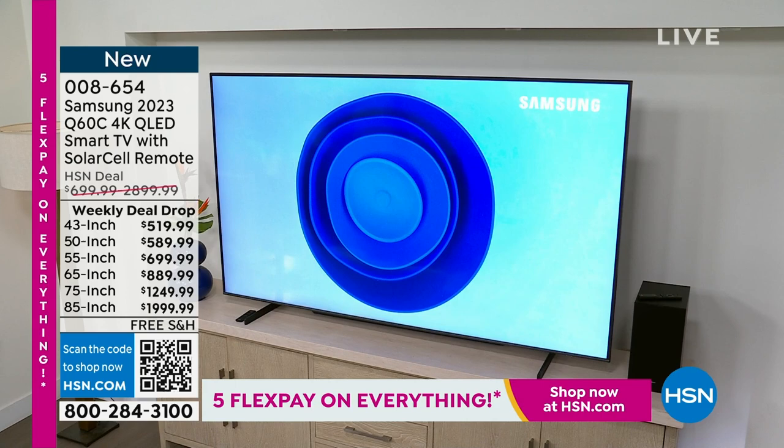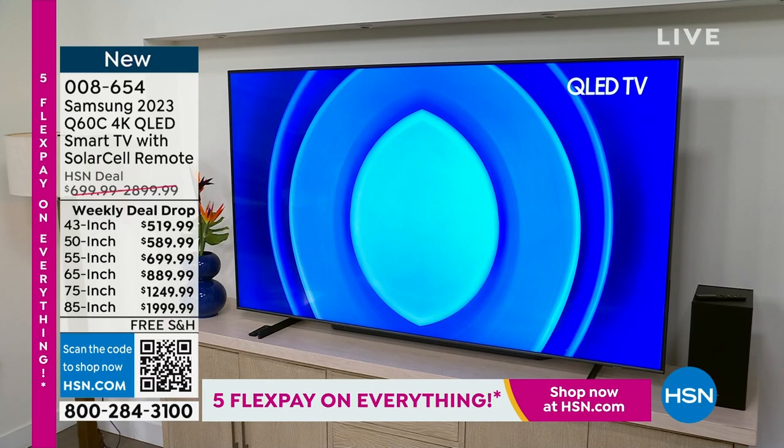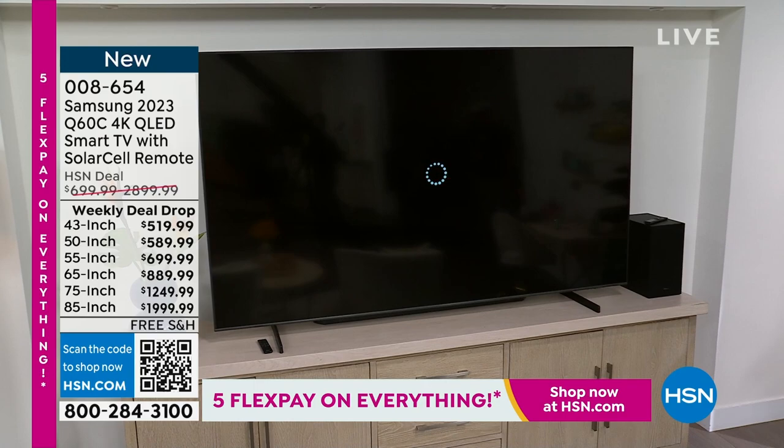A weekly deal drop means the prices are going to end tomorrow night at midnight. We have the 43-inch 4K TV for under $520. Look at the 85-inch — under $2,000 — and we'll even ship that to you free and finance it on your HSN credit card with no interest. The 85-inch is always our number one bestseller and always the first to sell out, so if you're already shopping for a TV you might want to pre-order.